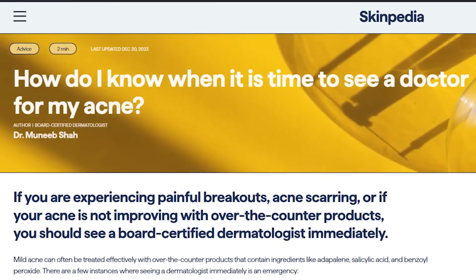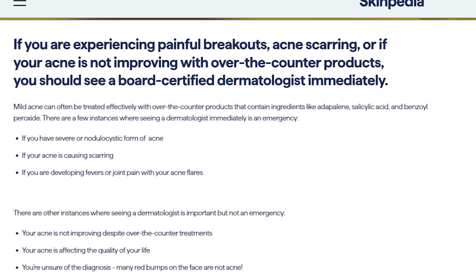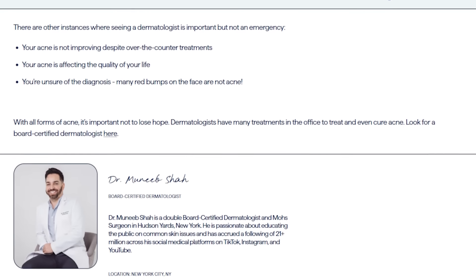Most people just want simple answers to their skincare questions, and this is going to be a way to find it — simple answers, accurate information written by dermatologists. Learning from YouTube is great, but having a synthesized, reliable, accurate, consolidated source where you can actually read is exactly this — with pictures. All of this is created by Dr. Shaw and colleagues, so you have a wonderful place to get the resources and answers you need to complement video, create a skincare routine, take control of your skin, and be deliberate with your skin.